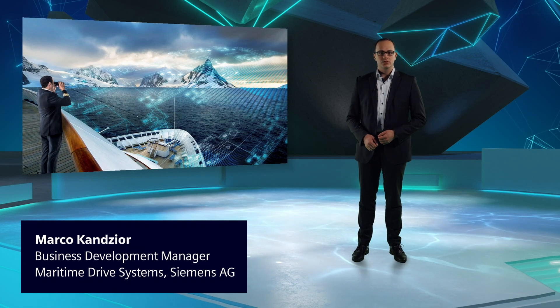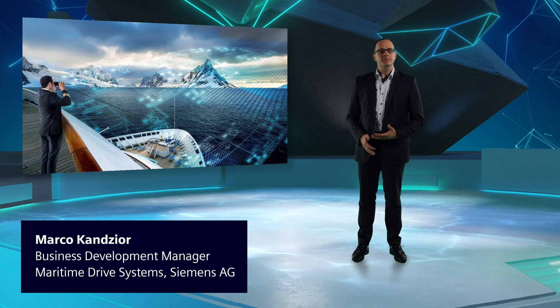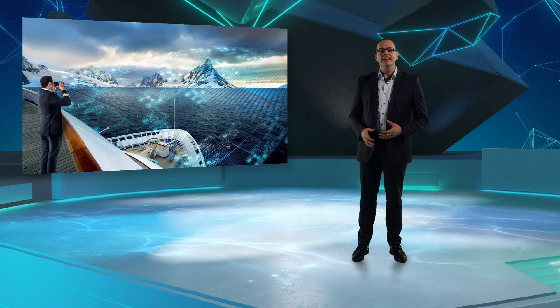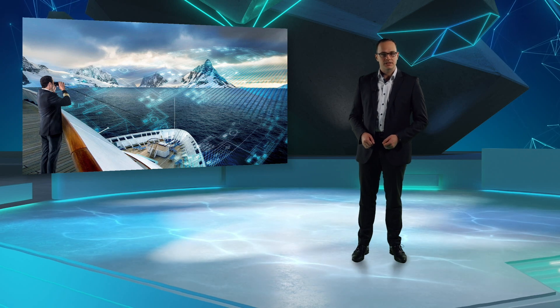The maritime industry is moving towards a more sustainable future. Green shipping will lead to disruptive changes within the industry, including an ongoing electrification. A key factor in this process will be reliable and highly efficient electrical drive systems. As an experienced partner in maritime applications, Siemens Motion Control offers a comprehensive portfolio and deep knowledge for OEMs and system integrators to create valuable and highly competitive solutions. I invite you to join me on the journey through our offerings for maritime drivetrain applications.